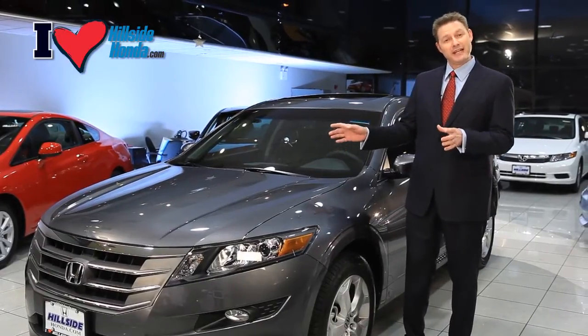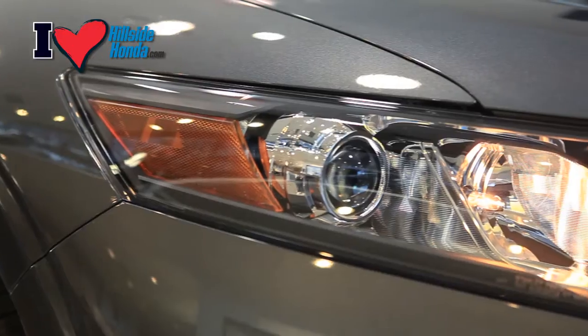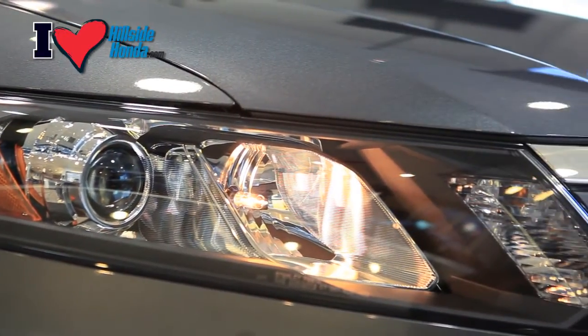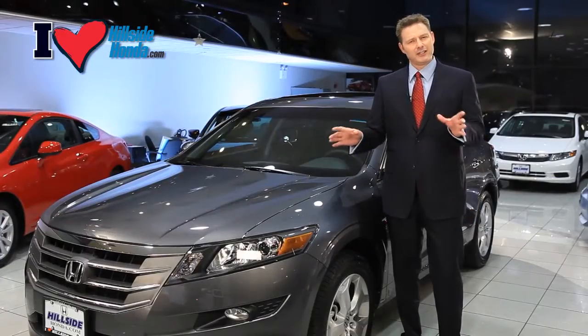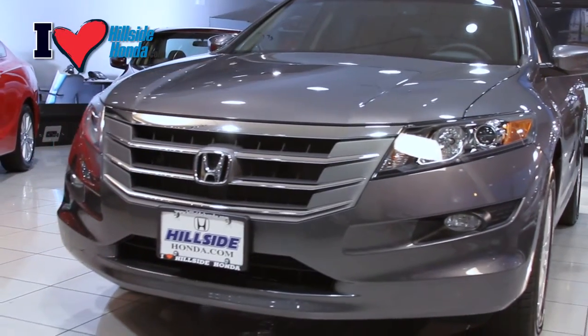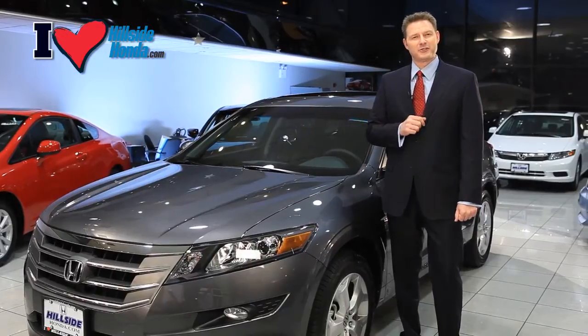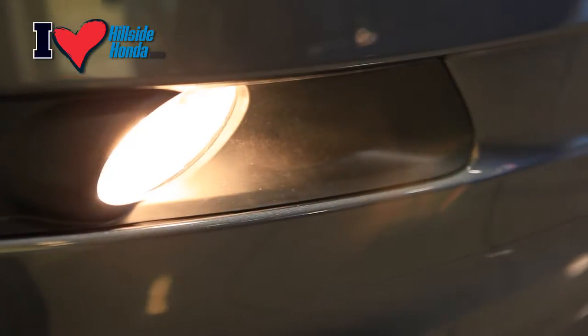The Crosstour with navigation comes standard with daytime running lights and auto-on-off projector headlights for better nighttime visibility. This vehicle also has stylish chrome accents and the signature Honda logo. Crosstours also have built-in fog lights and aggressive front fascia.